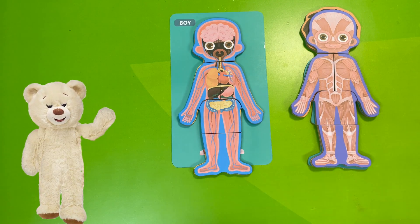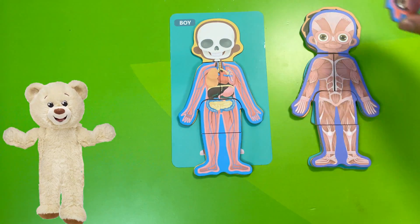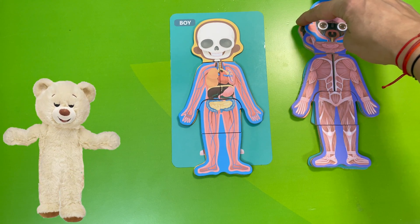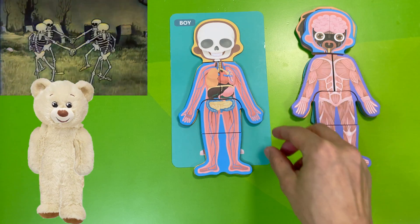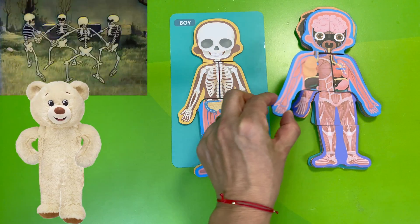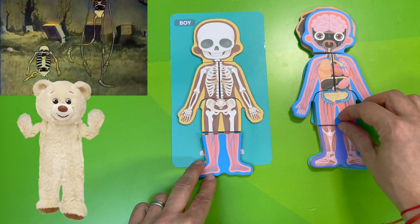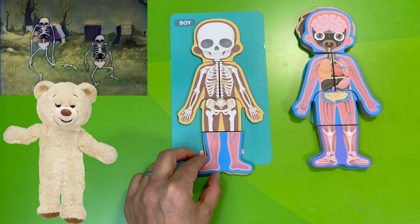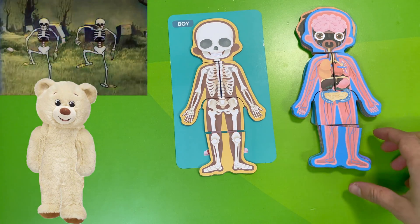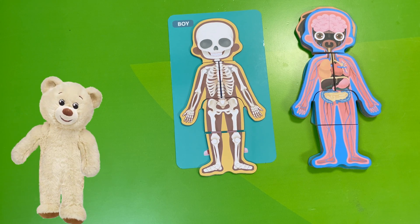Are you ready to go to the next part of the puzzle? We will start with the head this time. What do we have here? It's the skeletal bones — it's what keeps the body straight. If the muscles help us move and the organs help things circulate and process, here we have the skeletal bones. Fun fact: did you hear about the funny bone? It's not a bone at all — it's a nerve that tingles when you bump it!